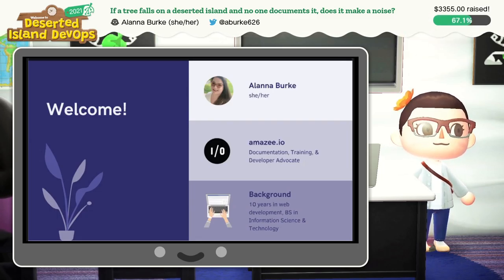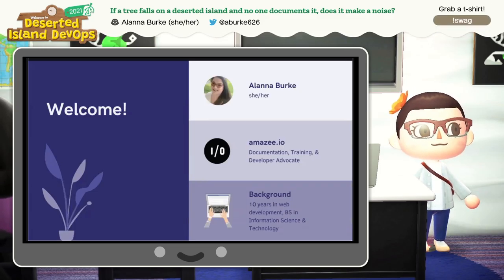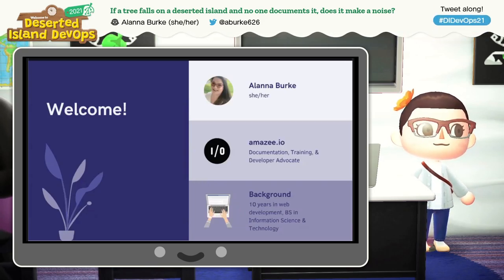I am responsible for all of the documentation with a focus on our public-facing customer docs. My background is about 10 years in web development. I have a BS in information science and technology. But interestingly, like Chloe, I also started a career in theater, although I left musical theater in high school and started doing technical theater, and worked quite a bit as a professional stage manager.